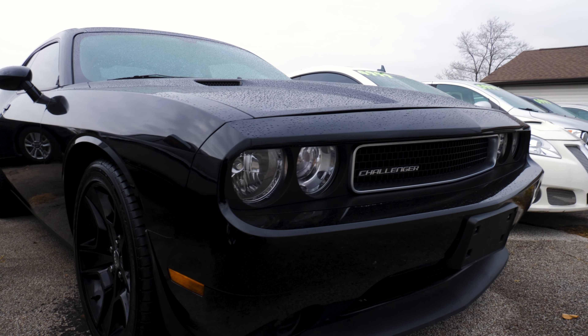You just miss so much when you're at a traditional auction compared to ACV. It's just a no-brainer. So I don't buy anything at any traditional auctions anymore — I buy all my inventory through ACV.